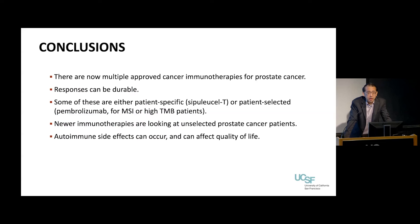Hopefully you got some sense of the immune system and how we're tweaking it to help men with prostate cancer. There are multiple approved immunotherapies — we've been working on this for a long time, and when patients respond, it can last. Right now some of the approved treatments are either tailored to specific patients like Provenge, or for select patients such as pembrolizumab for those specific MSI patients, but we're trying to broaden that. We're looking at novel approaches that could benefit a broader group of folks — and there can be side effects that affect quality of life. Thank you.